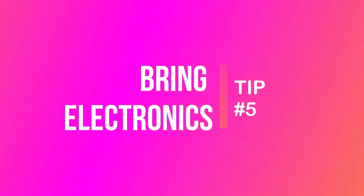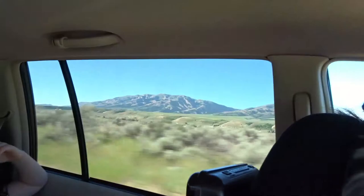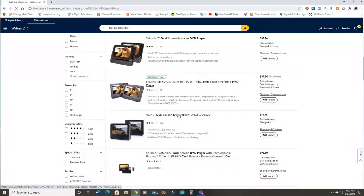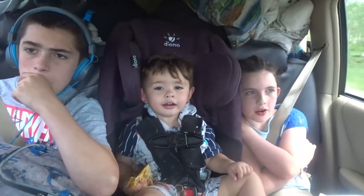This leads into tip number five: electronics. My family doesn't do a lot of electronics at home, but when we go on a trip it's electronics time! My kids love it and we make sure to take a DVD player. We don't have a built-in DVD system in our vehicle, but I spent $45 on a dual-head DVD player that plays individual movies — my son can watch a movie while my daughter and my toddler watch something else. It makes the trip so much more enjoyable, not only for them but for me as well because I don't have them bickering and fighting.